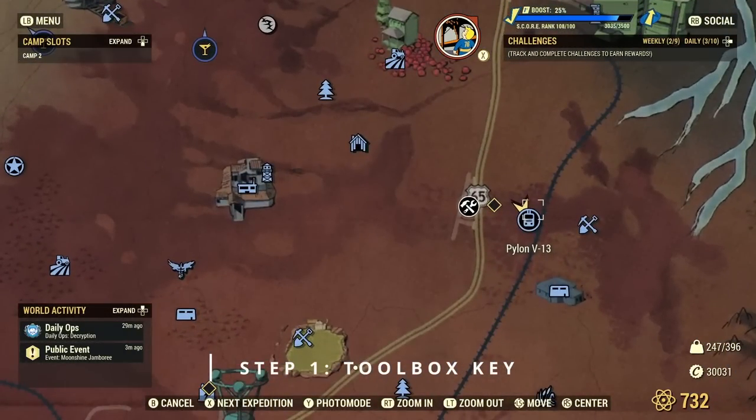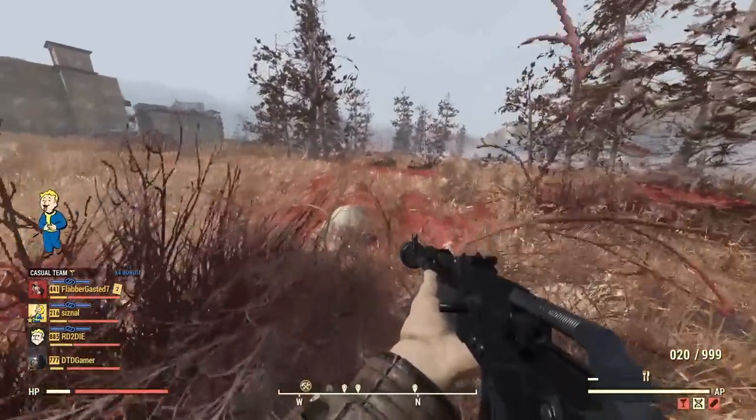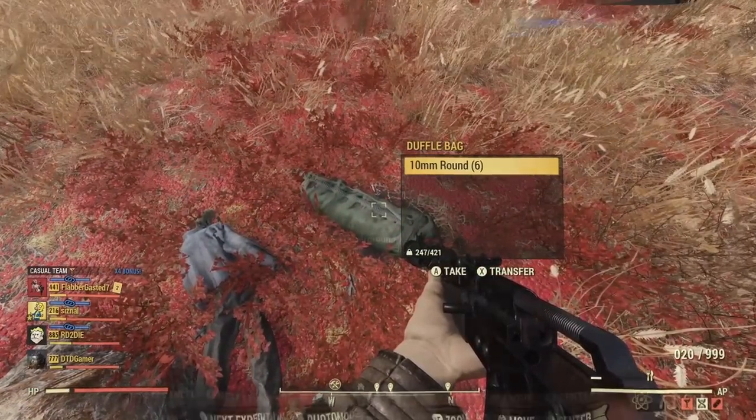Starting off, you'll want to head over to Pylon V13 on the east side of the map, near the Abandoned Bog Town. Go to the little area shown on screen and this will take you to a skeleton lying beside a duffel bag. It's in this duffel bag where you'll find the first key that you're looking for.